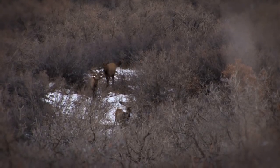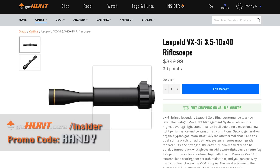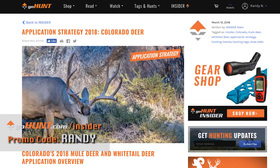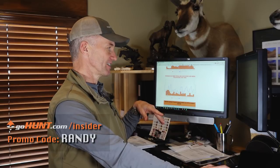One of the groups that's helping us put together this series trying to teach everyone how they can draw these tags is GoHunt. I've got GoHunt pulled up right here. For all of our viewers, if you use promo code Randy, you're going to get $50 of free credit in their gear shop. Besides having the best draw odds and amazing research articles on all the units, these application strategy articles are really, really good. If you're interested in applying in multiple states, the GoHunt Insider is worth every penny.